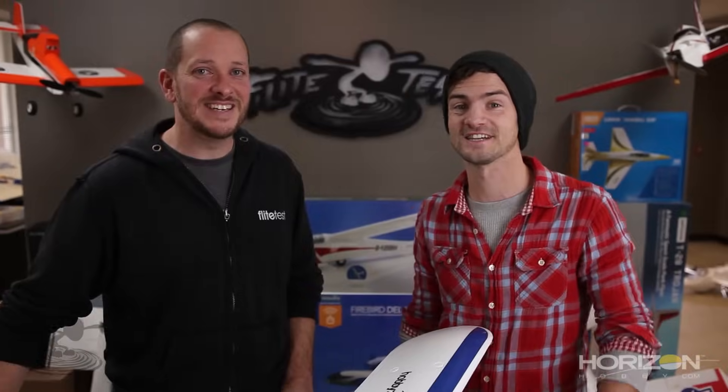We hope this helps. Remember, it's not the end of the world if you crash — it happens all the time to the best of us. It's part of the hobby and it makes you stronger. Thanks for watching, thanks to Horizon Hobby for sponsoring this episode, and we'll see you guys next time.